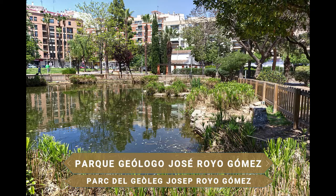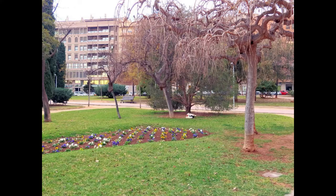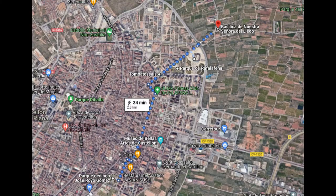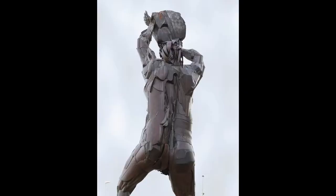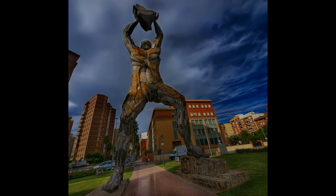Al sur se llega hasta otro bello parque urbano, el Parque Geólogo José Rollo Gómez, un hermoso parque verde con estanque en su parte central y muchas especies de plantas características de la región mediterránea. Hacia el norte de la ciudad se llega hasta uno de los lugares más curiosos de Castellón: un espacio dominado por una gigantesca escultura en honor al mítico gigante bonachón llamado Tombas dos Alts. Se trata de la escultura en hierro más alta de Europa con 20 metros y 20 toneladas de peso, y en torno a él giran unas cuantas leyendas, una de las cuales cuenta que ayudó en la fundación de la ciudad.